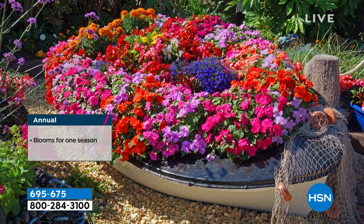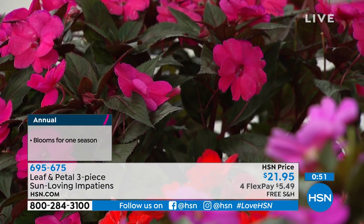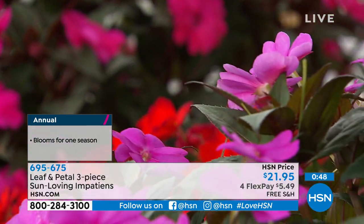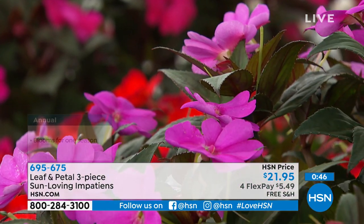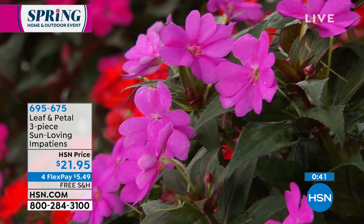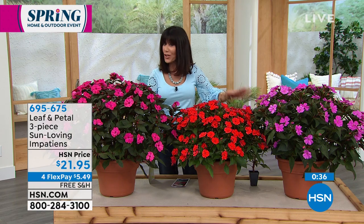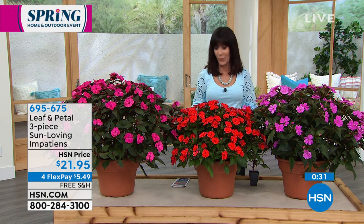Annuals are fast and they bloom like crazy — that's the wow factor. You'll want to do these again next season. Look in my yard now and thanks to Leaf and Petal I have color everywhere — it's warm and inviting. We're down to about 600 left. Free shipping and handling. All three options available. Even with the impatiens you get the care brochure that goes right along with them. Thank you so much Rochelle!